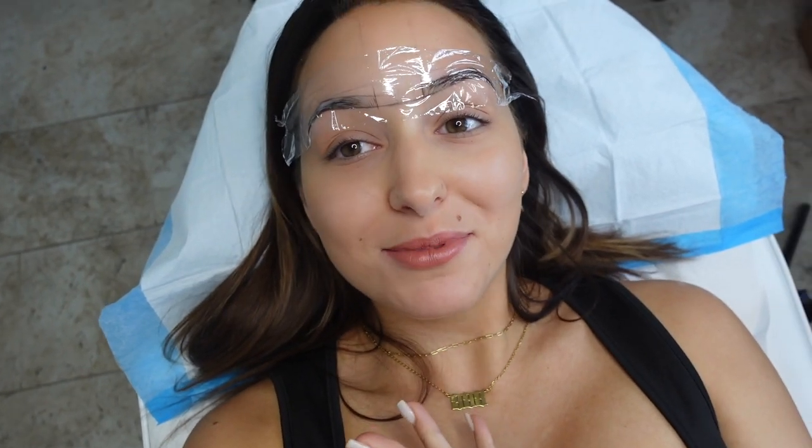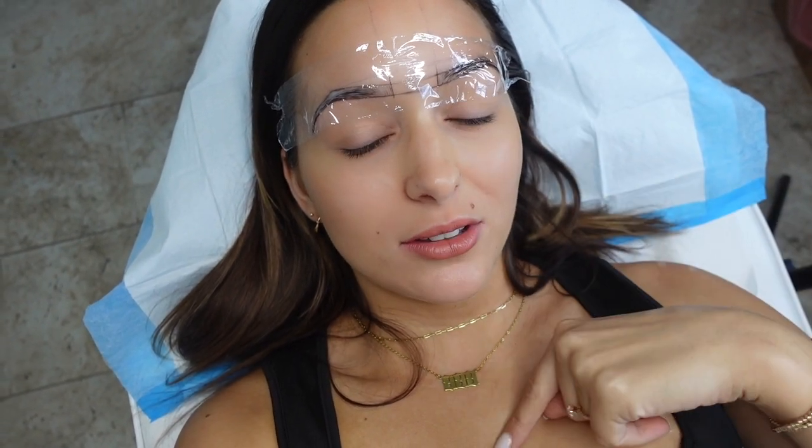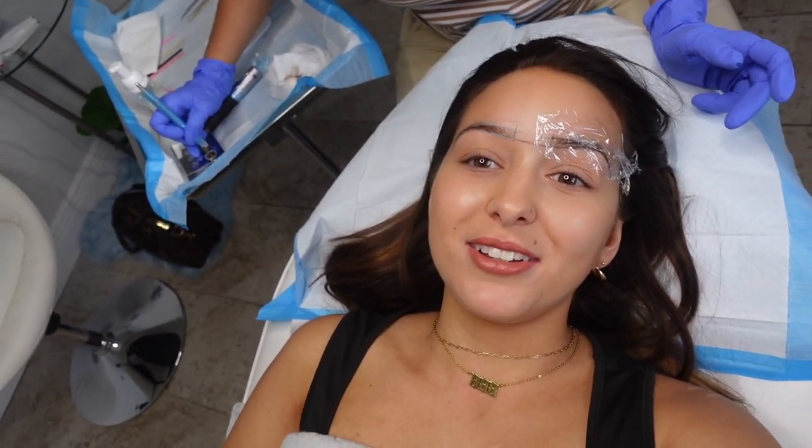We just put the numbing on and we have it covered in saran wrap. We did the whole mapping process — she had me look at it and made sure I liked everything about it. Now I'm just sitting here with this numbing cream on. We have a timer set — it has to stay on for 25 minutes and then we're going to start the microblading process. I'm recording my first impressions of this. We're about to get started.